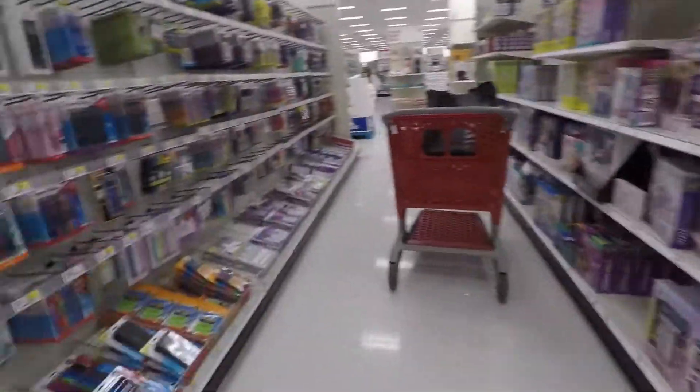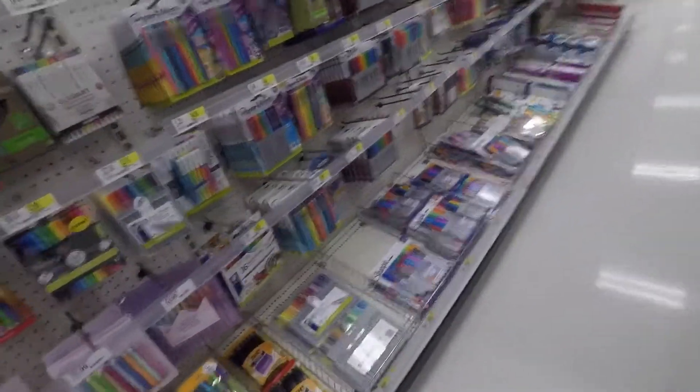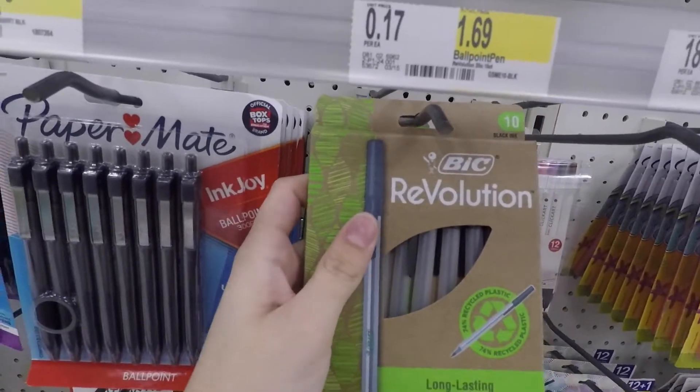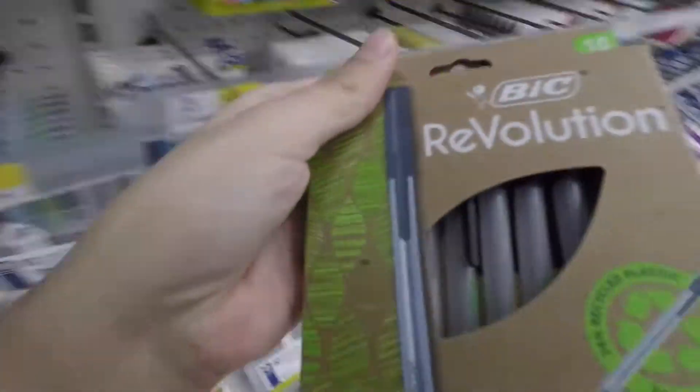The first deal is not an Ibotta rebate, but you're going to want to grab these BIC Revolution pens, priced at $1.69. Target has a two dollar digital coupon making these free.